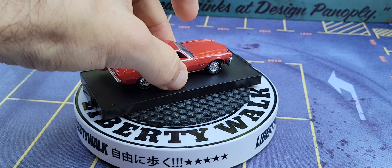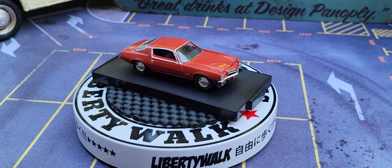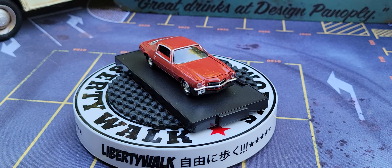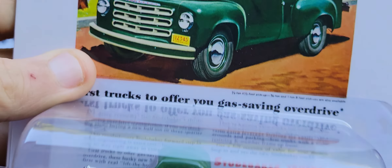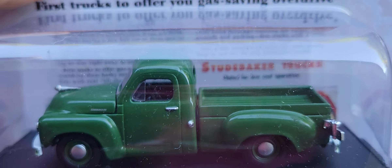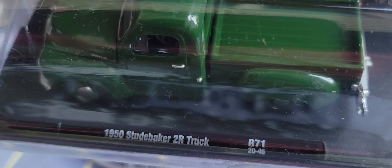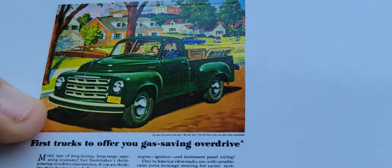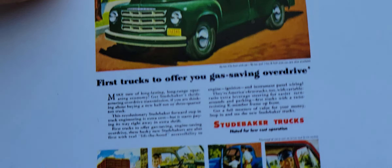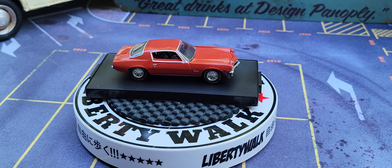Oh, but wait. Let's take him down a little bit and let him just go around on the circle. Then let's bring in this other guy here. Wow — his first truck to offer you gas savings overdrive. And that is the 1950 Studebaker 2R truck. Would you look at that?